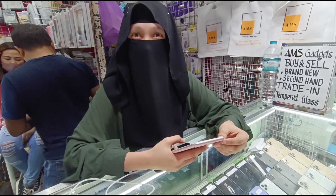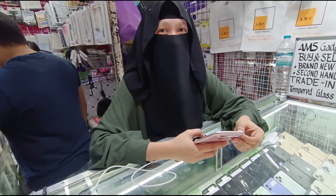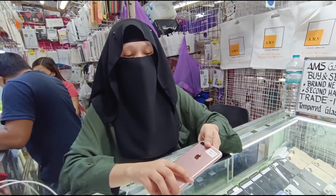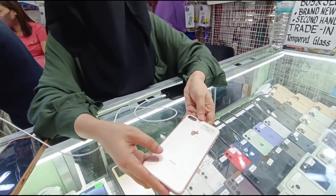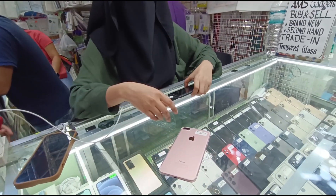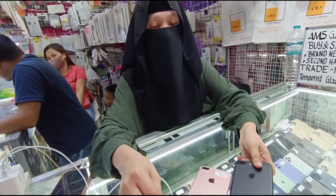Ano ho ang pinaka-murang unit nila na nandito sa store? Sa iPhone 7, meron tayong iPhone 7 Plus, 32 GB. Ito meron na pong Open Line — Smart, glow black.